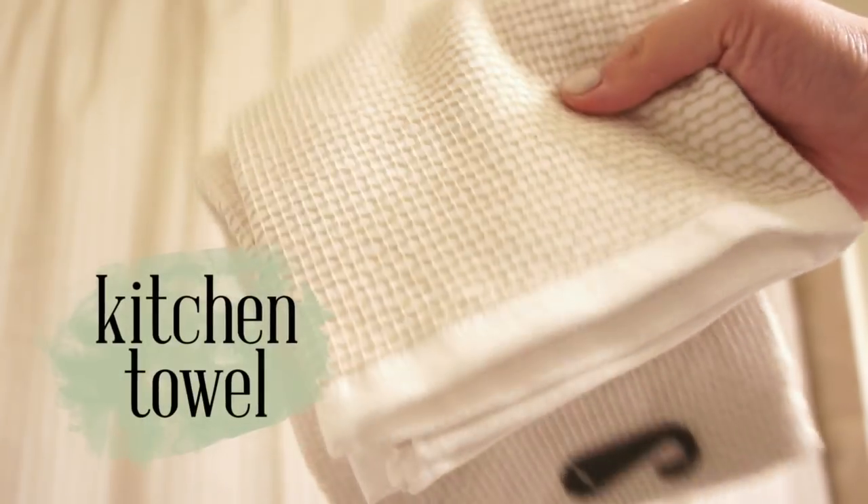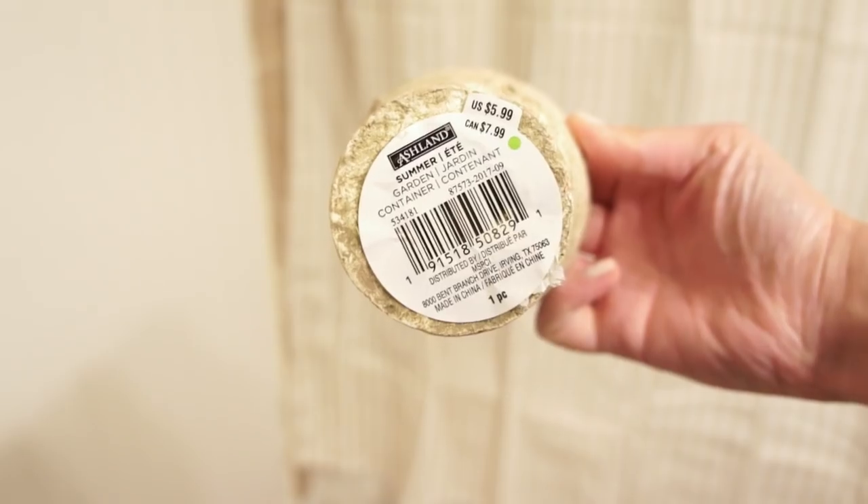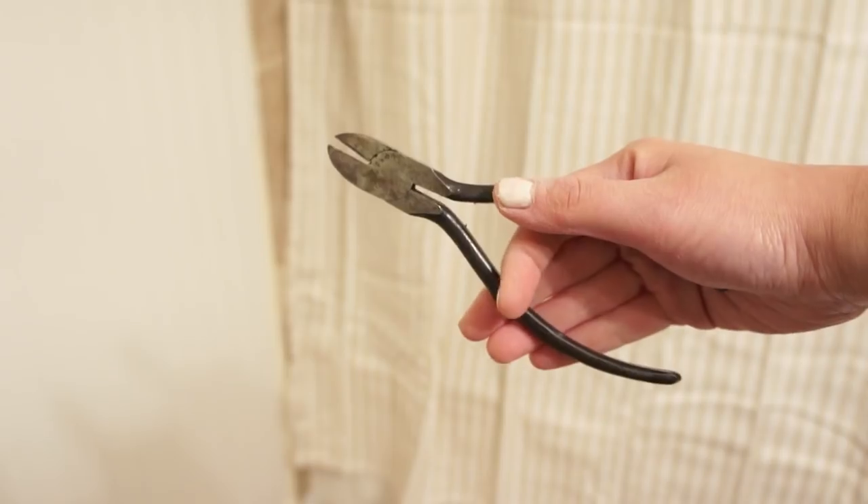So my second tip is to use kitchen towels instead of bathroom towels. These are cheaper at a fraction of the price and they can also come in cute prints and be really soft and absorbent.